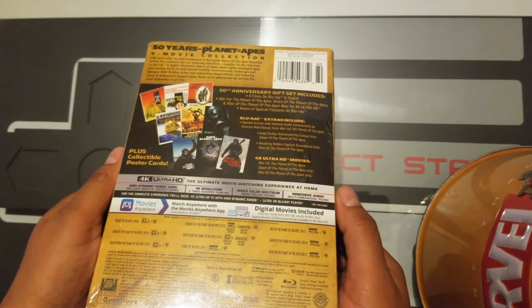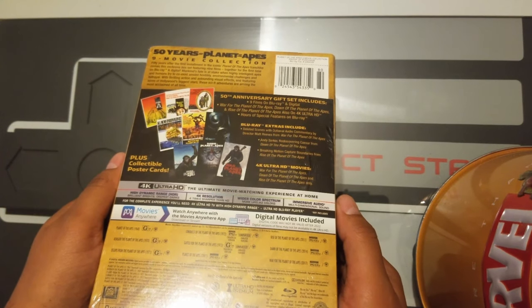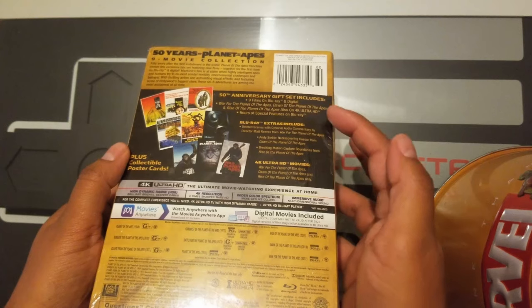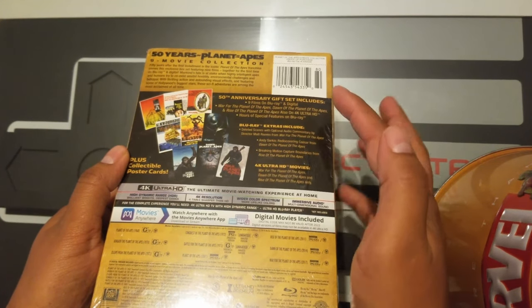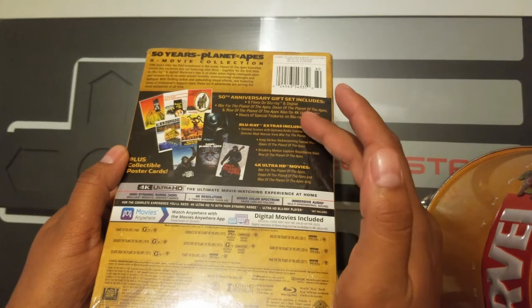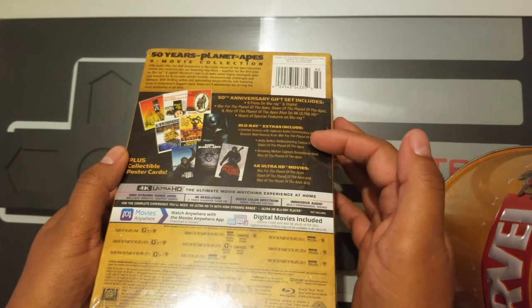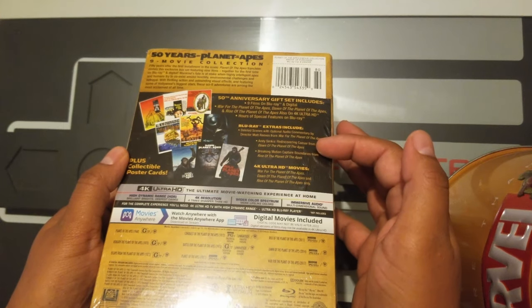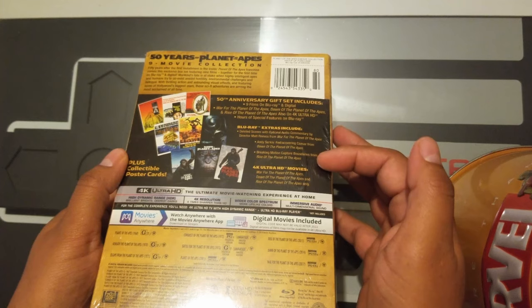So what do we have here — we have the 50th Anniversary gift set which includes nine films on Blu-ray and digital. It has War for the Planet of the Apes, Dawn of the Planet of the Apes, and Rise of the Planet of the Apes on 4K Ultra HD. Hours of special features on Blu-ray including deleted scenes and the circus, rediscovering Caesar, and breaking motion capture boundaries.